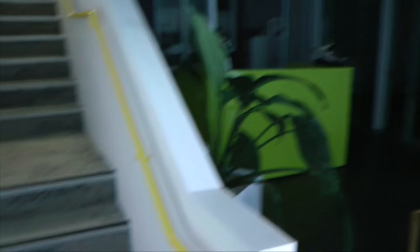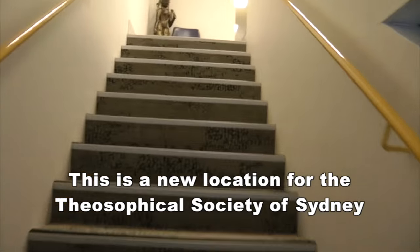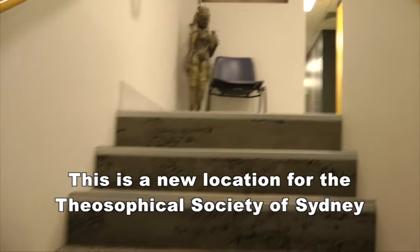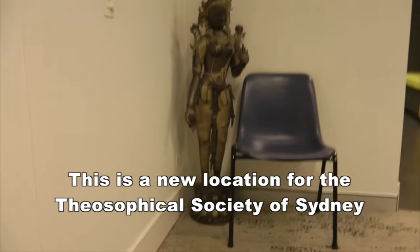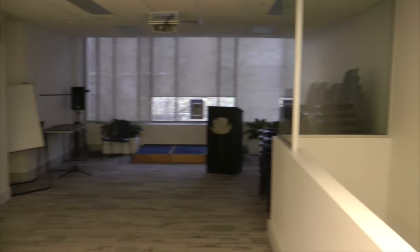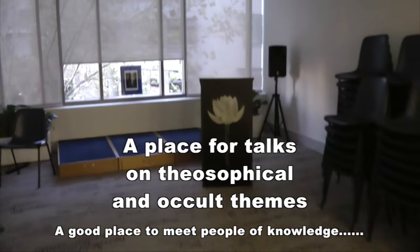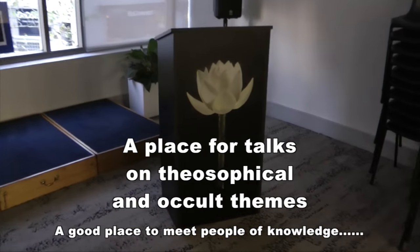There's a bit of a front desk here. We'll go up the stairs. So this is the Theosophical Society and there are various figures around. This is kind of a front room where they can have the talks. They've got all the chairs here and the front speaking desk right there with the Lotus going through.